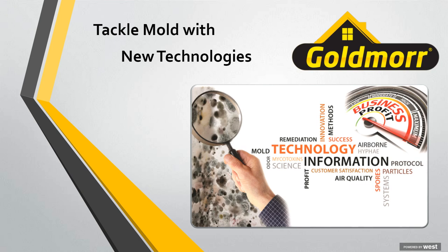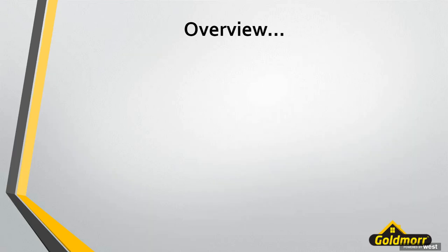Thanks so much Sarah. We want to welcome everyone and thank you again for attending today. I know you're all busy people so thanks for carving out a little bit of your time. Hopefully you'll hear some things that are informative and will help you in your mold remediation efforts. Let's take a quick look at an overview of what we're going to cover today.